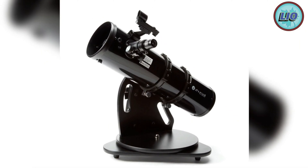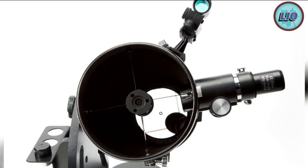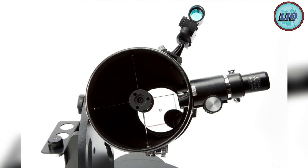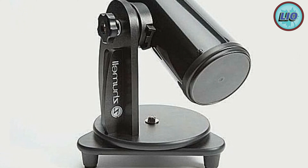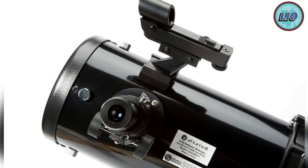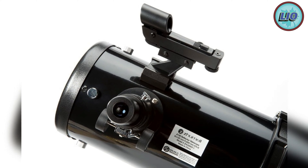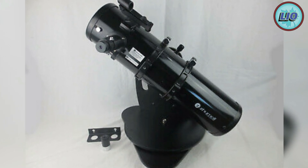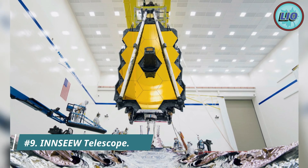The Zumal Z-130 comes with an altazimuth mount, making it perfect as a desk or table telescope. It requires one lithium battery, which is included. It also comes with a dot finder, an aperture of 130 millimeters, and a 650 millimeter focal length. Users can expect this telescope to magnify 26 or 65 times depending on the lens in use. The general design is intuitive and easy to use. Number 9: the Inns EW telescope.